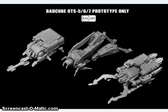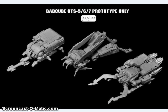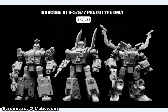Bad Cube showed off the renders of a set of Masterpiece-style Insecticons. These are very show-accurate versions of the Insecticons, and they do transform nicely. I'm wondering how big they end up being — might end up only being Scout to small Deluxe size if they try to stay with the scale charts.